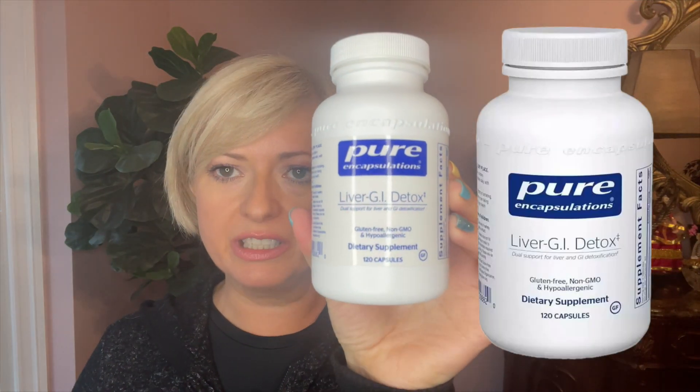Supplements are also available. The supplement I'm currently taking is called Liver GI Detox — you only take two capsules a day. It contains alpha lipoic acid, NAC, turmeric, milk thistle, broccoli, and chlorella, which is also great for detoxification. I recommend it — I take it to make sure I get rid of all the toxins in my body, not just for beauty but for health as well.